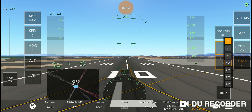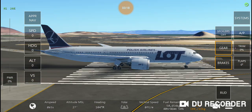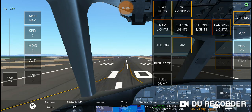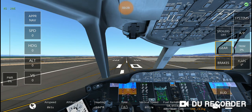Let's set flaps to zero. Here is our beautiful 787-8 here in San Francisco, and we are going to make a landing without gear.